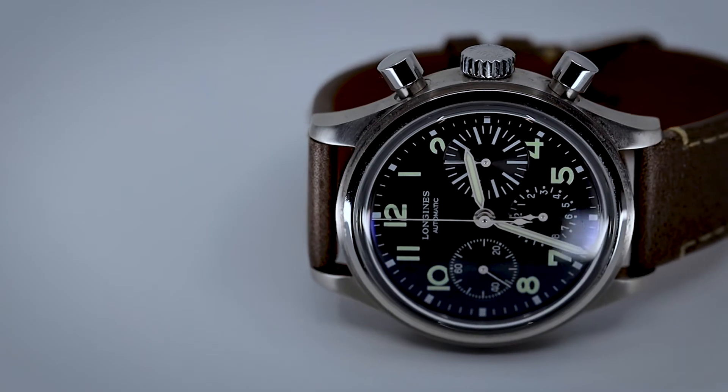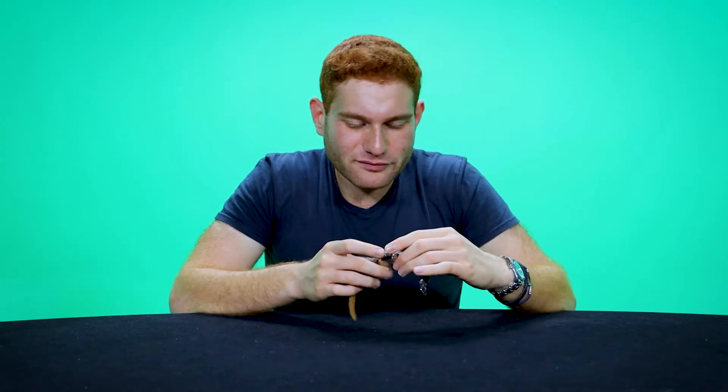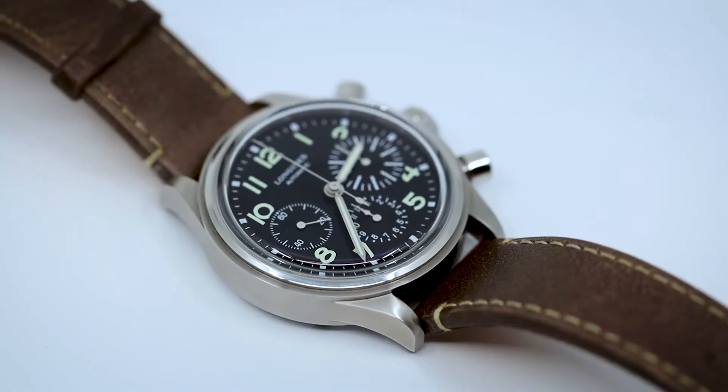Longines is a legendary brand. They've been around since the 1800s — longer than Rolex, longer than a lot of the big boys. After they were acquired by the Swatch Group in the 80s, they became more of an entry-level brand. Although $2,500 is not a little bit of money, don't get me wrong, they're definitely positioned more on the entry-level side.